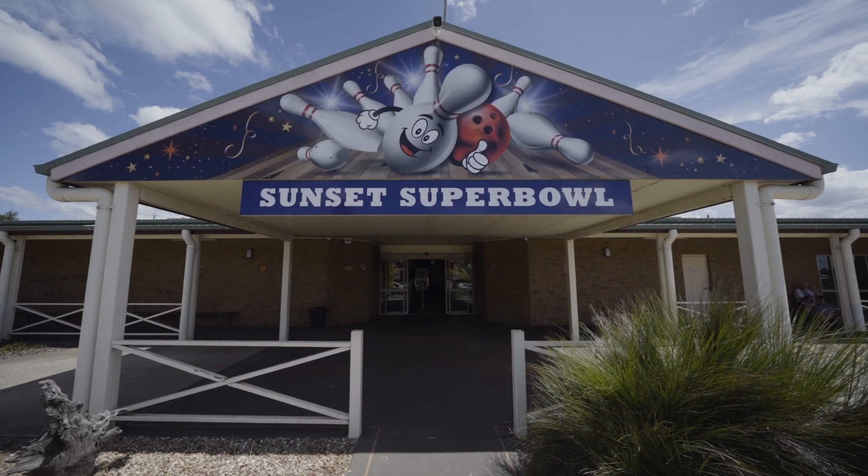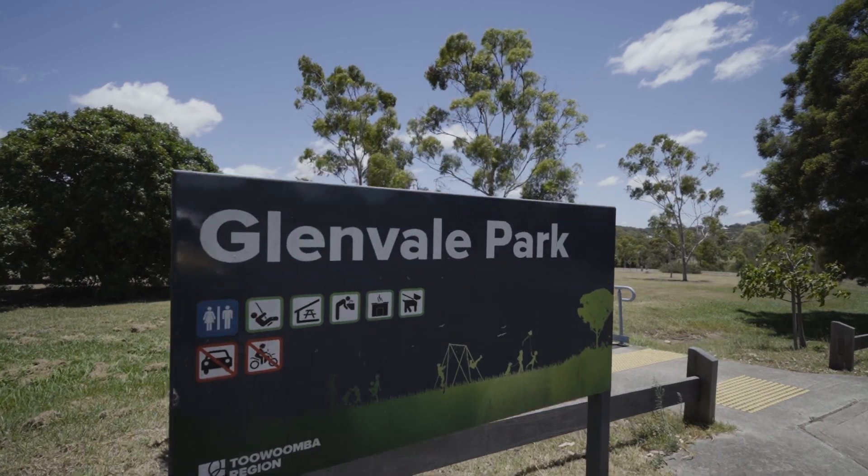With Toowoomba voted as one of the best Queensland property markets to invest in, don't miss this fantastic opportunity.